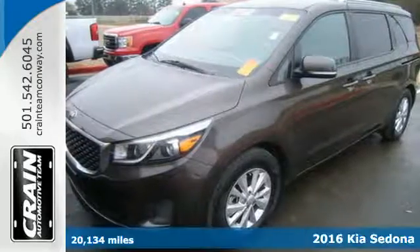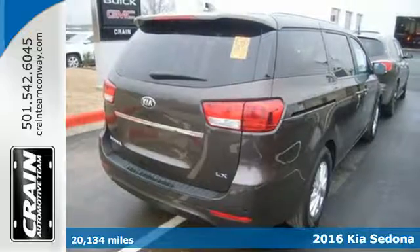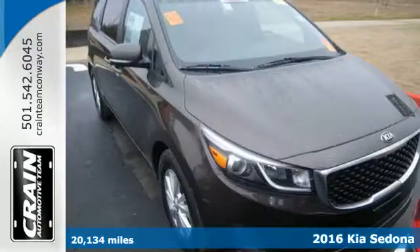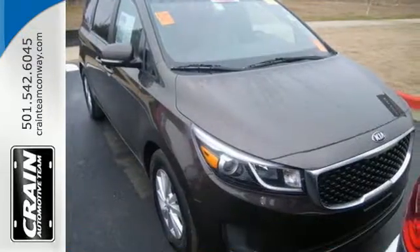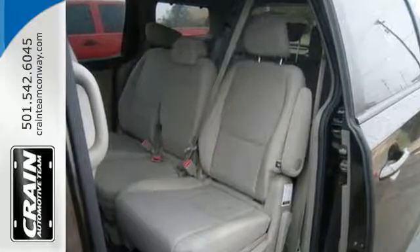It's a 2016 Kia Sedona LX. Practicality runs throughout this good-looking and family-friendly minivan. Convenient features are abundant, including Bluetooth, a 4.3-inch touchscreen audio display, and a rear-view camera.